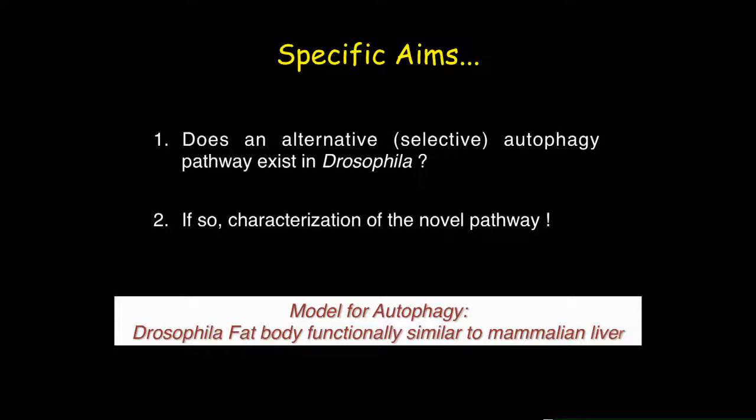For our study, we used the Drosophila fat body as our model system because it is functionally similar to the mammalian liver.